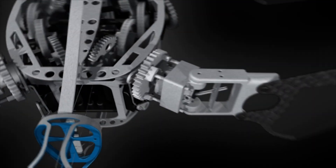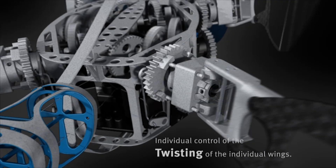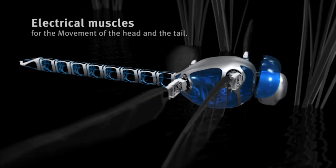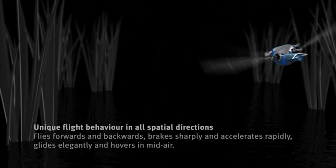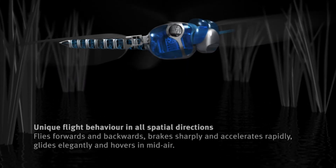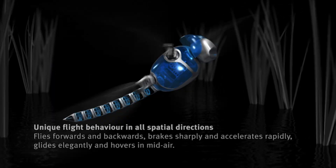As a testament to Festo's commitment to innovation, the Bionic Opter represents a significant milestone in the field of biomimicry and bionics. By harnessing the flight principles of the dragonfly, Festo has created a flying object that transcends traditional aircraft, offering unparalleled agility, maneuverability, and versatility. With its lightweight construction, functional integration, and advanced flight capabilities, the Bionic Opter heralds a new era in autonomous flight technology, paving the way for future advancements in aerial robotics and exploration.